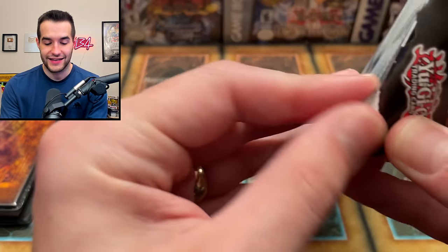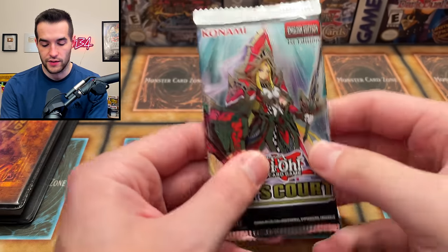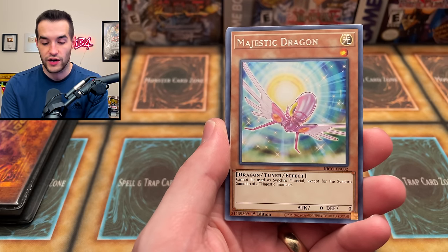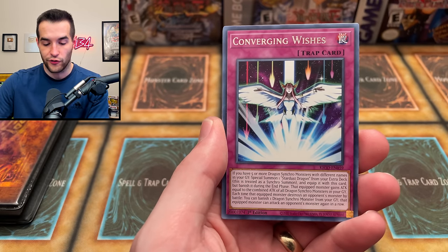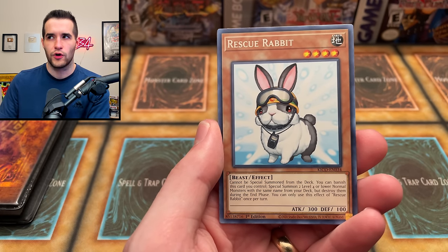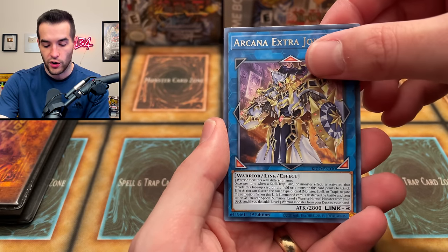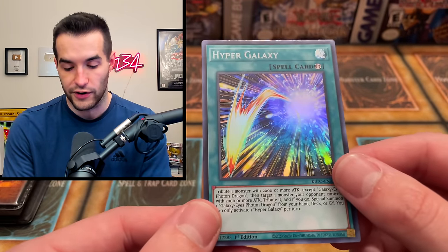Next let's do the King's Court pack. We pulled Majestic Dragon - a super rare worth about 10 bucks - ZW Ultimate Shield, Cloud Castle as a synchro nine, Converging Wishes, Rescue Rabbit, Arcane Extra Joker, and Hyper Galaxy as a super rare foil. Not a collector rare unfortunately, but a guaranteed super. Two blisters left.